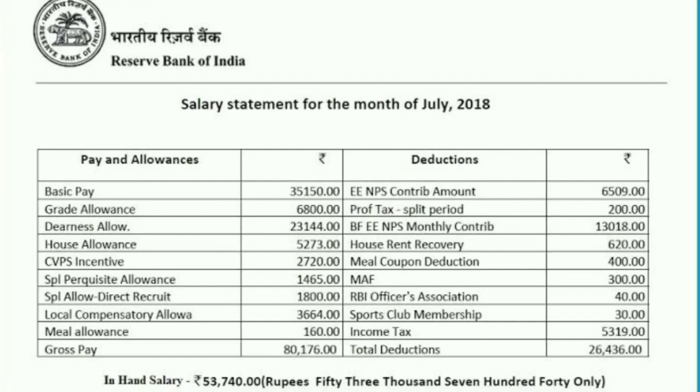Approximately, the gross pay for the current scenario of October 2019 will be around ₹85,000 plus or minus. Coming to the deductions: employee NPS contribution is ₹6,509, professional tax ₹200, and there is an additional employee NPS monthly contribution of ₹13,018 as an extra deduction.